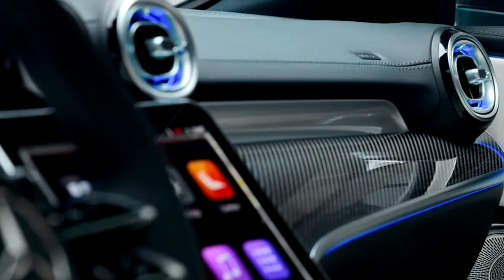Even with its performance focus, the CLE 63 AMG doesn't sacrifice comfort. Rear passengers enjoy premium seating, ambient lighting, and plenty of space for a relaxing journey.